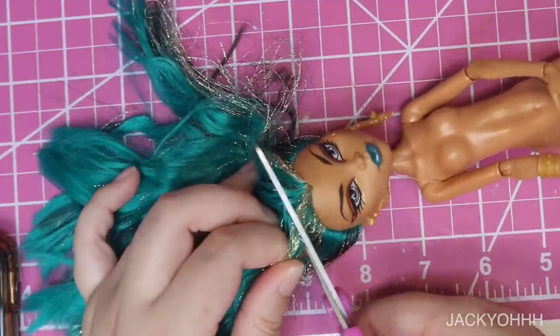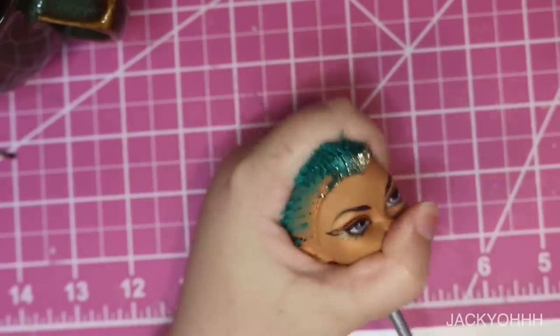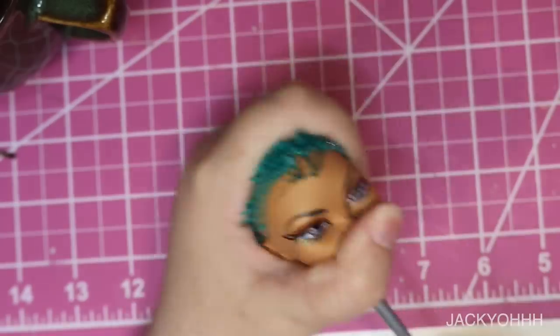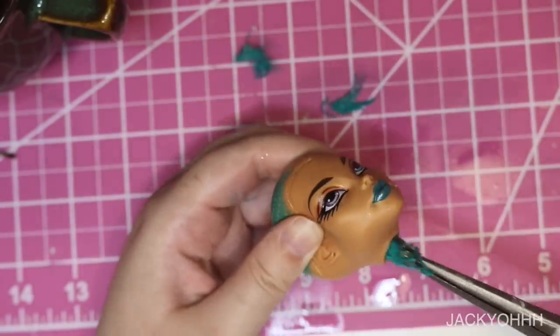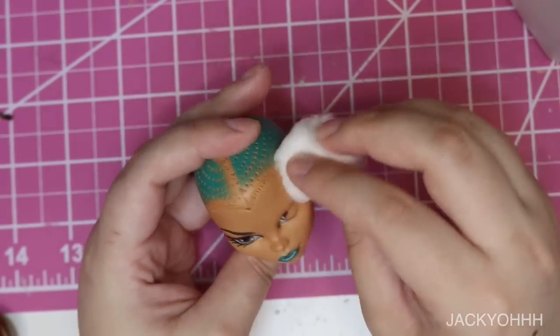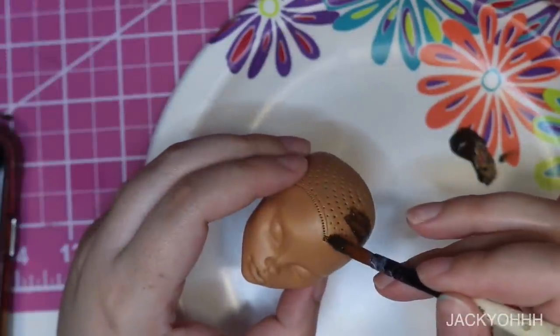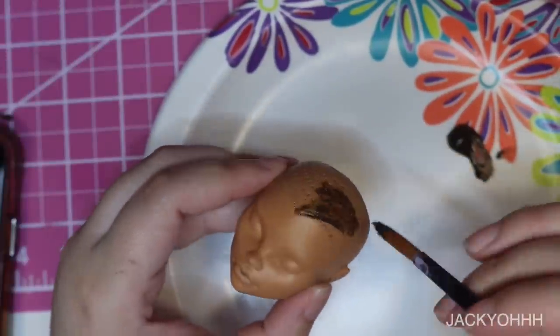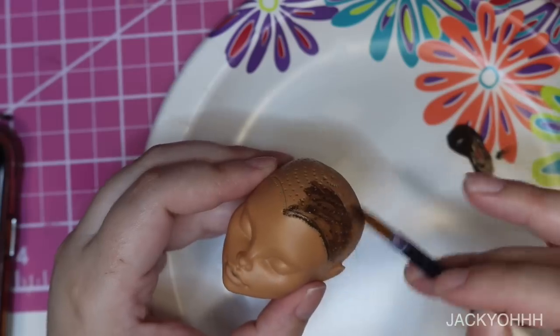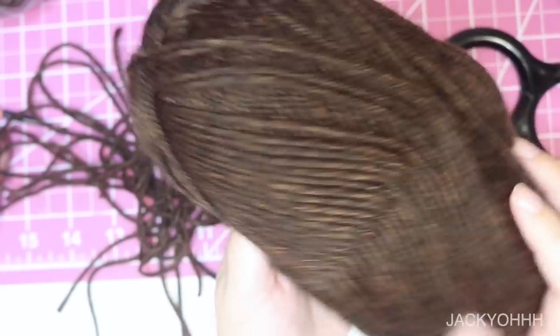I start with the basics: cutting off their hair, heating up the vinyl of their head with hot water so I can pop their head off, then scraping around the inside of their head with a screwdriver and pulling all the glue gunk out with needle-nose pliers. With 100% acetone I wipe the face paint off. We're going to be re-rooting this doll, so I paint the scalp with some brown acrylic paint — this makes it so that if there are any gaps in the re-root, it's not as obvious.